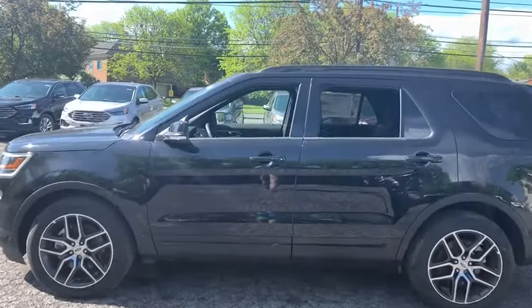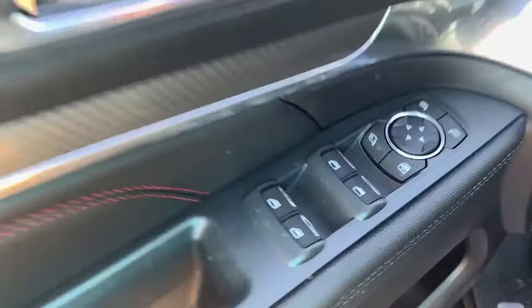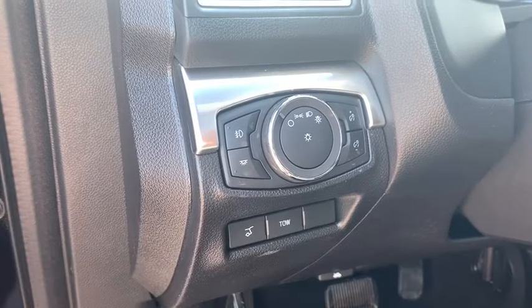Backup camera, power liftgate, keyless entry, tow hitch, remote engine start, stability control, anti-lock braking system, traction control.